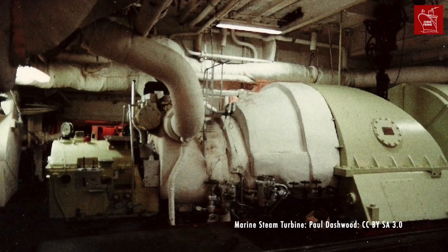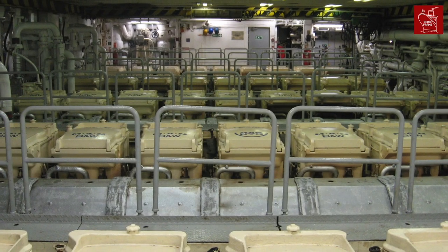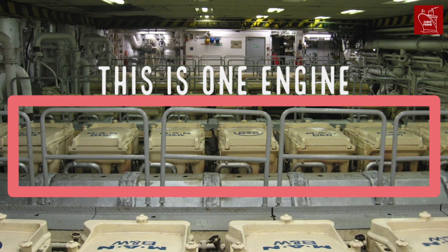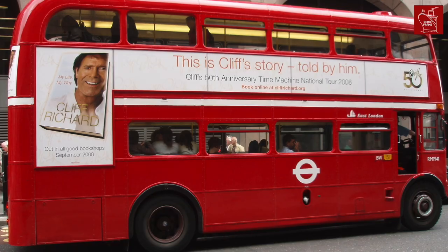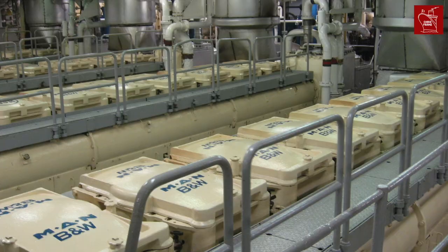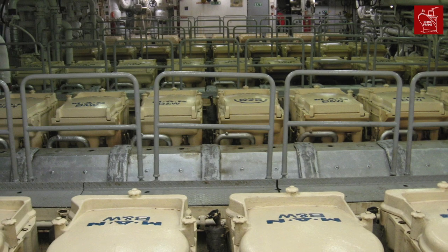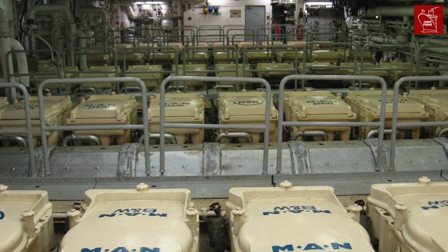QE2's engine rooms had been designed for big, round steam turbine engines. The new power plant consisted of nine medium-speed MAN BMW diesel-electric engines. Each of these nine-cylinder engines was about the size of a London double-decker bus. The new layout had four engines in the forward engine room and five in the aft, which allowed for an amazing view from above.